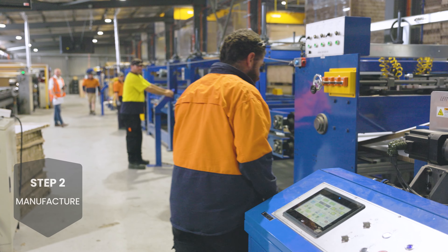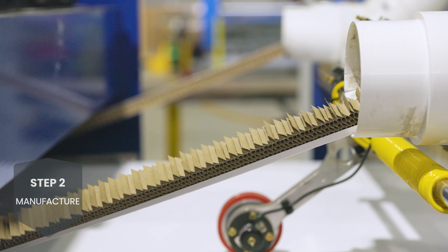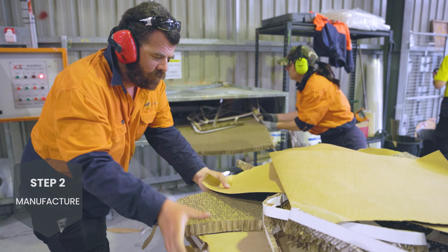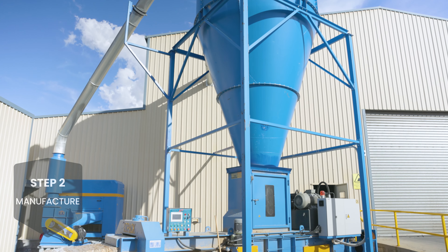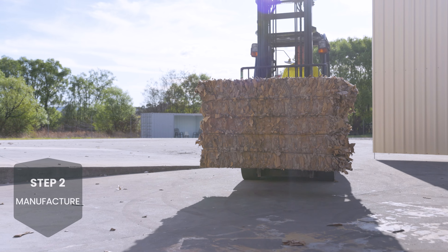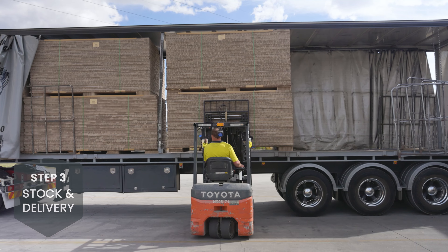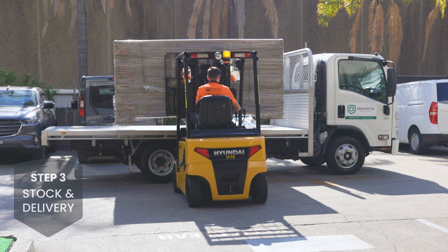EnviroWall hoarding panels are produced to exacting standards at Protector's Regional Processing Facility. All manufacturing waste, such as offcuts, are also carefully collected and prepared for recycle and reuse. Once production is complete, this waste is condensed and prepared into easy to manage bales for our paper mill to later receive and recycle.